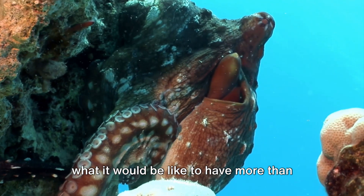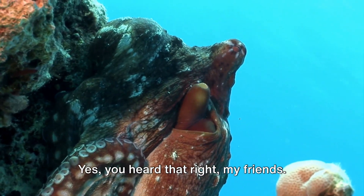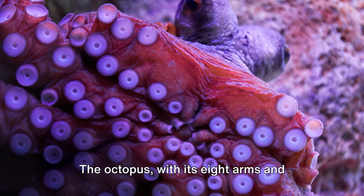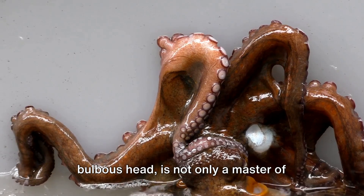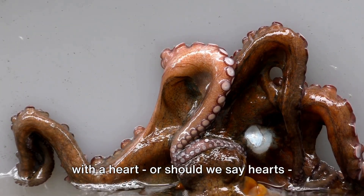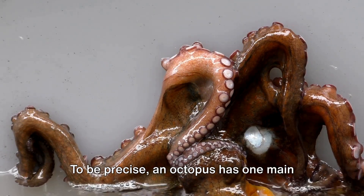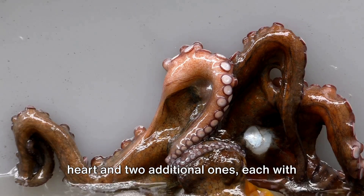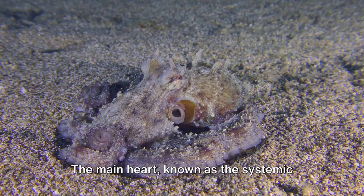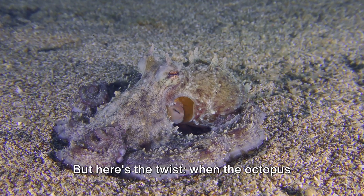Have you ever wondered what it would be like to have more than one heart? An octopus doesn't need to wonder — they have three. The octopus, with its eight arms and bulbous head, is not only a master of disguise and escape, but also a creature with hearts of its own. To be precise, an octopus has one main heart and two additional ones, each with a unique role in the octopus's survival. The main heart, known as the systemic heart, pumps blood to the rest of the body when the creature is at rest.